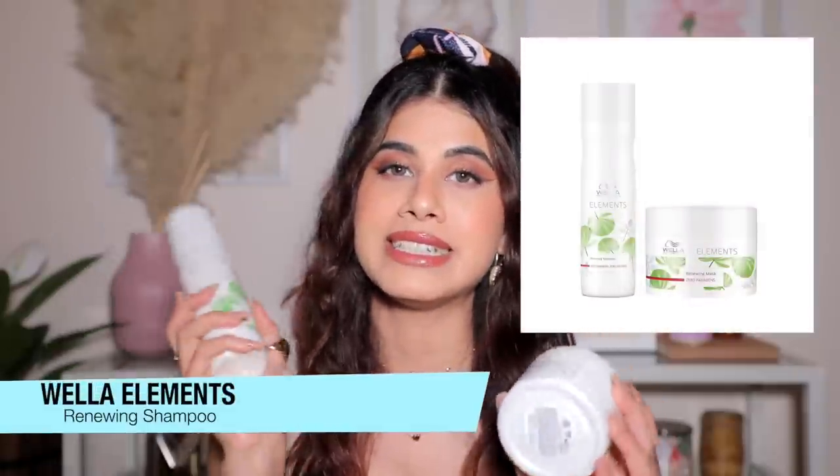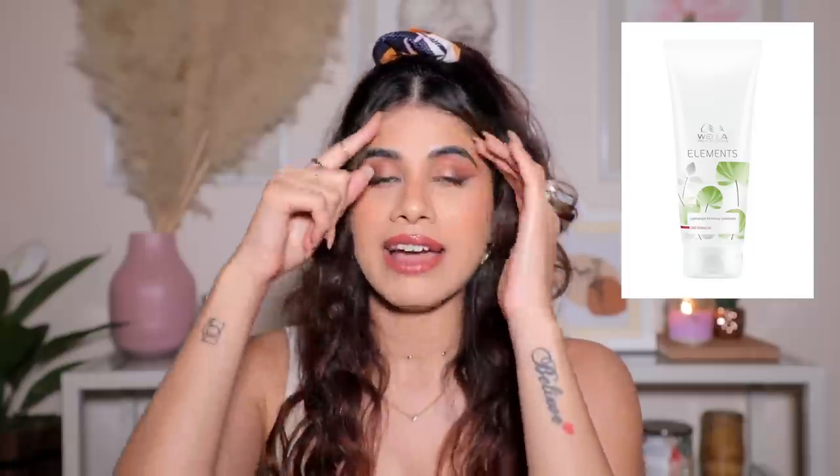Moving on to hair — the last product. I've spoken about this on Instagram a lot: the Wella Elements Renewing Shampoo and Mask. The shampoo has zero parabens and zero sulfates. The mask comes in a 150ml tub — they also have a conditioner but it didn't do much for me hydration-wise, so I ditched it and only use the mask, which is more hydrating. To use: shampoo your hair normally, squeeze out excess water, then apply the mask.